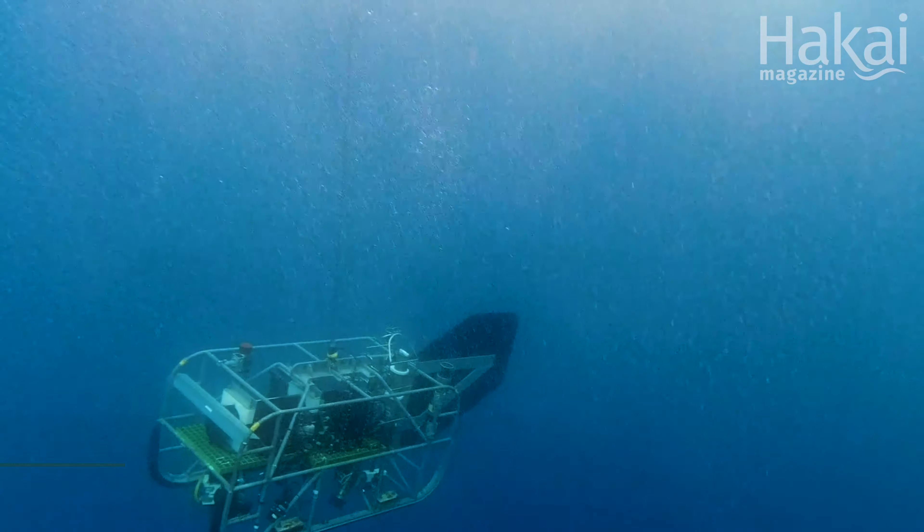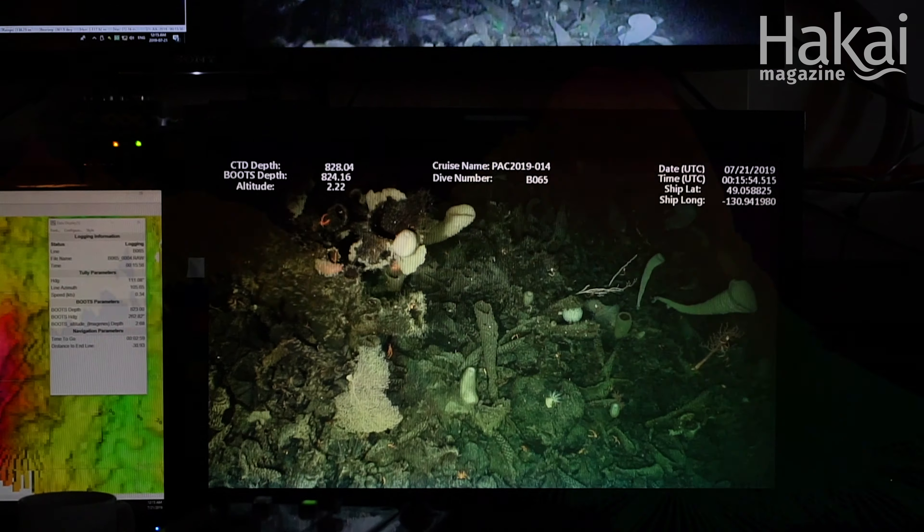My name is Dr. Charisse Dupree and my job with Fisheries and Oceans Canada is to explore the deep sea off British Columbia.